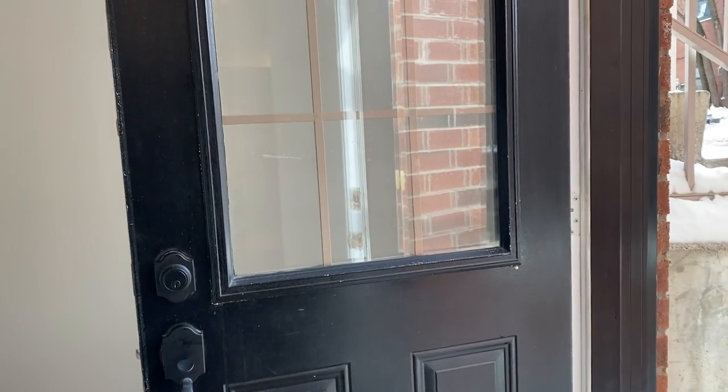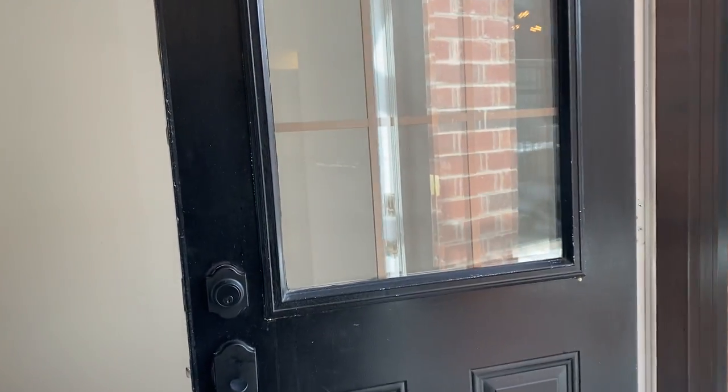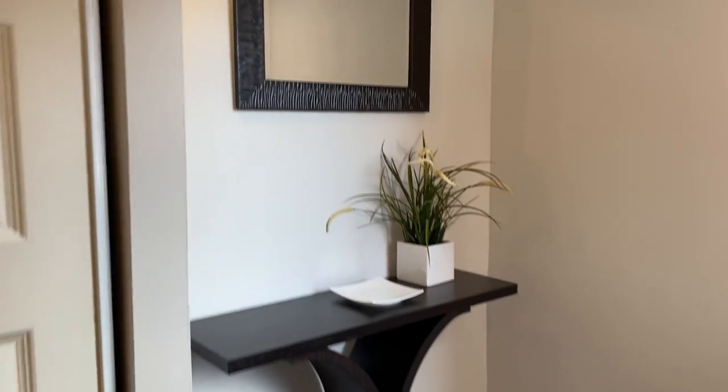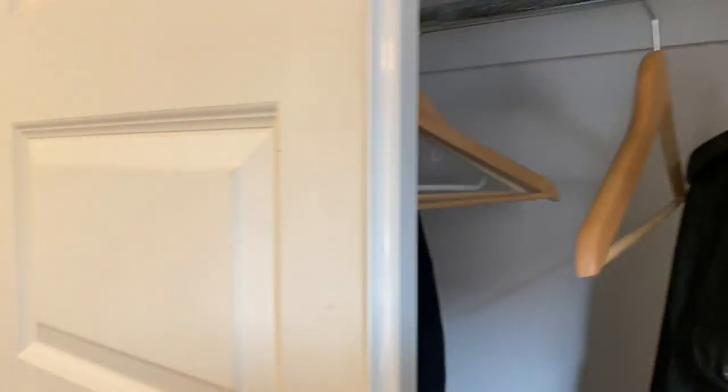Front door. It's a condo — it's very convenient, but you have your own front door. No elevators, all that kind of stuff. Front entrance. Front hall closet. Lots of space there.